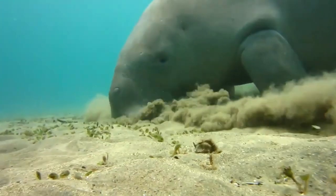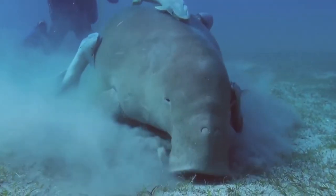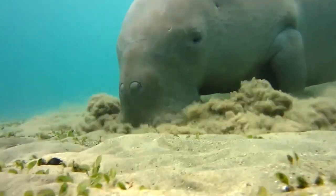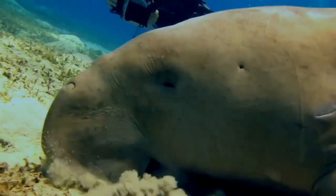Up to 10% of their body weight can be consumed each day in the form of seagrass. Dugongs locate seagrass beds with their sensitive snouts and then dig up the seagrass from the sediment using their flexible upper lip. Although they are known to eat a variety of seagrass species, their preferences can change depending on the time of year and the amount of seagrass present in their habitat. Due to their special digestive system, dugongs can digest and extract nutrients from hard, fibrous seagrass. Their stomach is divided into three chambers, each containing helpful bacteria that aid in seagrass digestion.